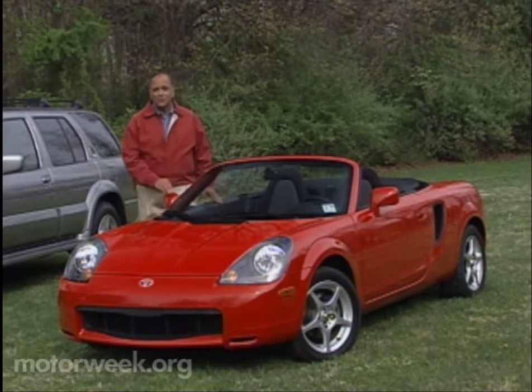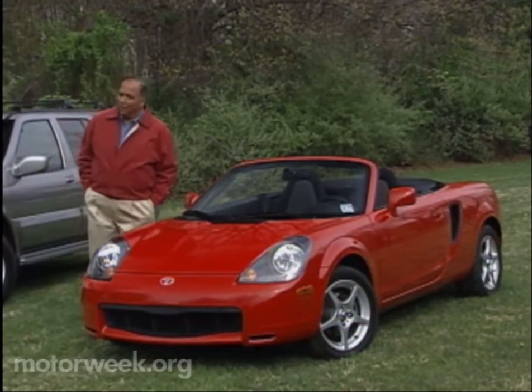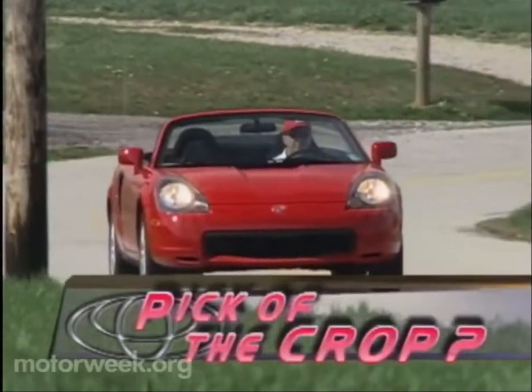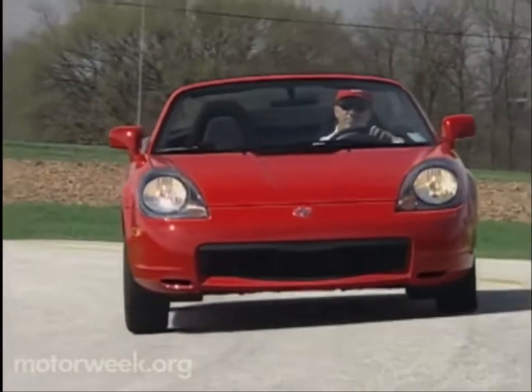Now, Toyota's two-seater has been completely rethought, and it looks like the new Spider's timing is perfect. But is it a perfect roadster pick? It certainly could be if you're the sort of person that wants driving to be pure fun, because this Toyota MR2 Spider was conceived purely with youthful fun in mind.